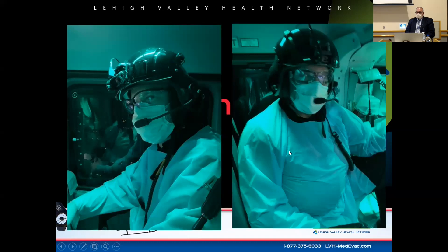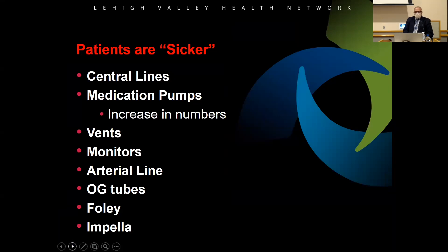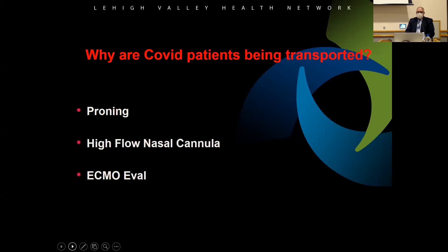Just another picture of all the equipment on a particularly sick COVID patient — she had delivered a baby and then contracted COVID. The patients are sicker, on multiple medications, multiple pumps, and on the ventilator. As for why we transport COVID patients: proning, high-flow nasal cannula therapy, and ECMO. Proning means laying the patient face down. When flat on their back, the lungs are compressed by internal organs; prone positioning allows the lungs to expand better, keeping the airways and alveoli open, improving blood oxygenation and reducing mortality. ICUs have beds that can flip patients onto their belly.